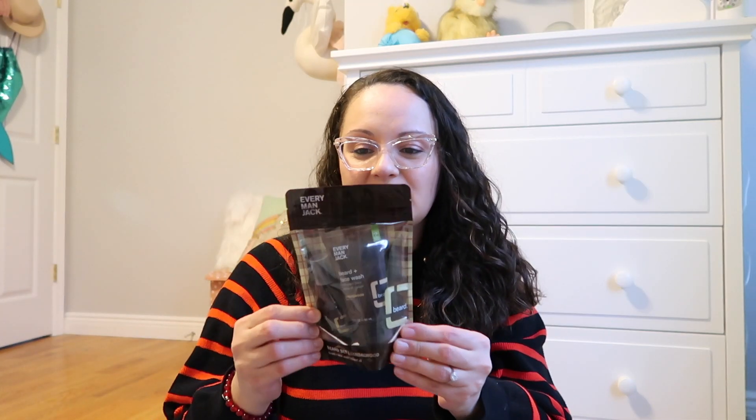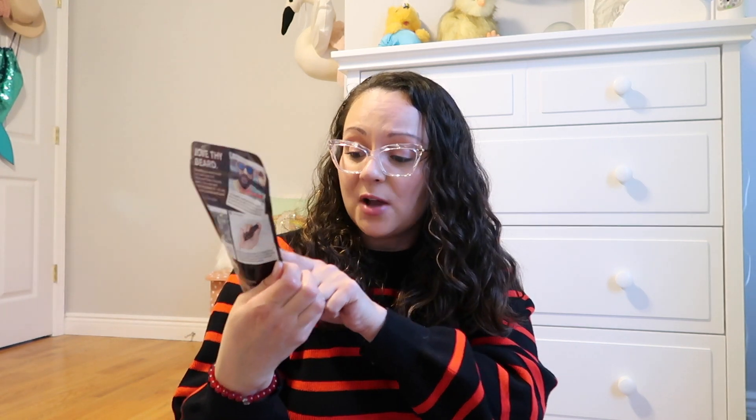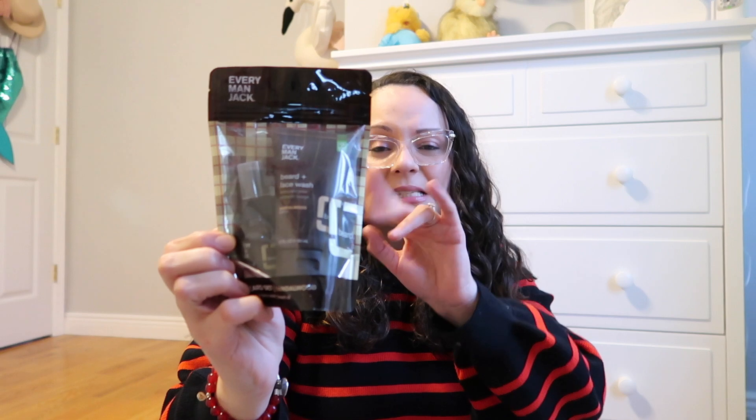One more item I found at Target — this is the brand Everyman Jack. I love it because it's the small version. We've never tried Everyman Jack, so I'm not sure how he's going to like it, but this has the beard and face wash along with the beard oil — it's a nice little testing kit. If he enjoys it, he can always buy the full-size version at Target.